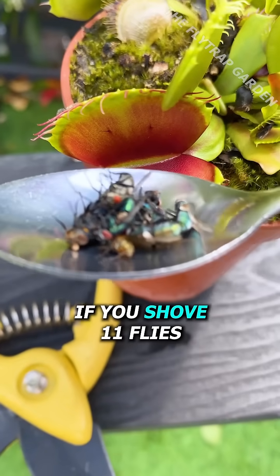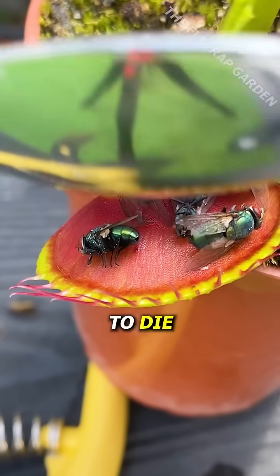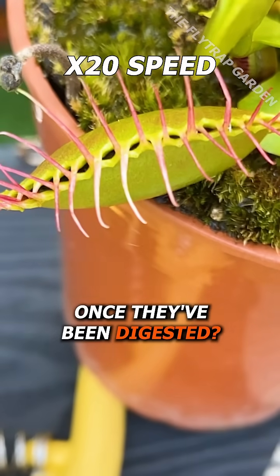If you shove 11 flies into a Venus fly trap, that trap is supposed to die. But what do all these flies actually look like once they've been digested?